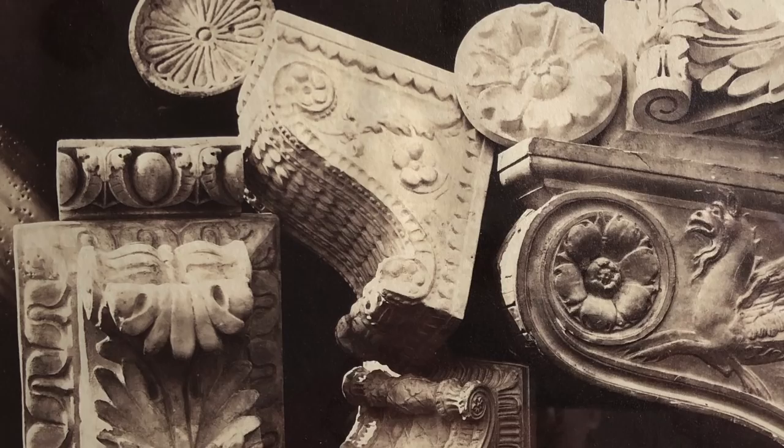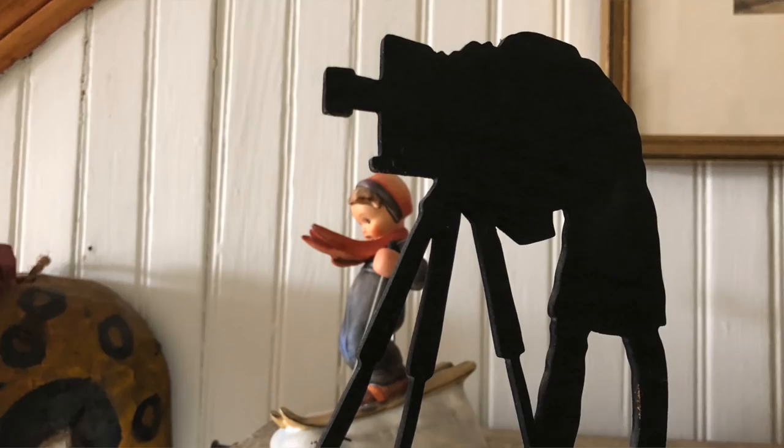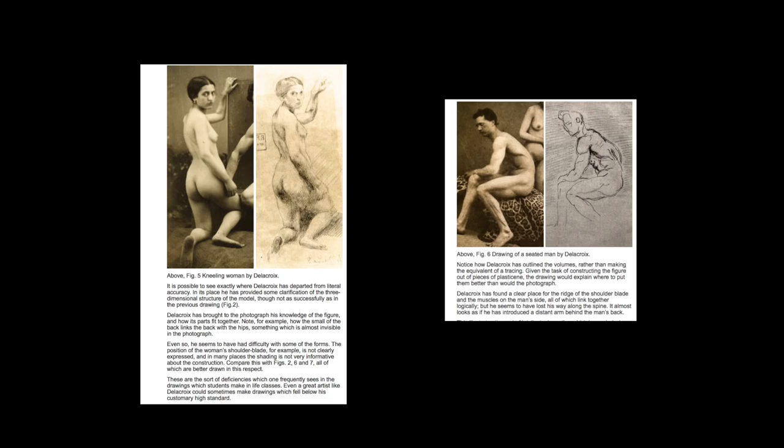Don told me that because of how difficult the process was, most artists used trusted professionals. Painters embraced photographs immediately — Delacroix was known for using photographs and had his own photographer that he used all the time. The photographers who had to supply those pictures had to have a similarly sophisticated vision. But eventually, some artists mastered the techniques and made their own photographs.